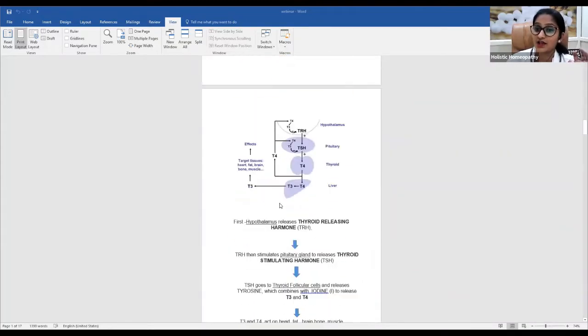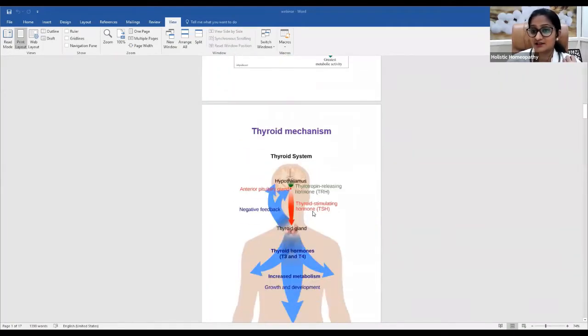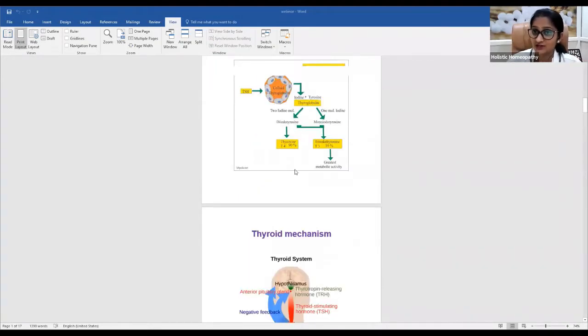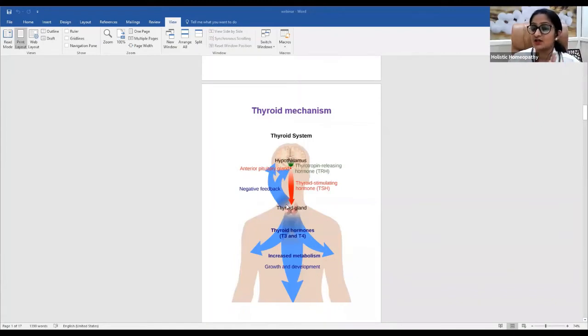The pituitary gland is located just below the hypothalamus in the brain. It produces TSH, which travels to the thyroid and combines with iodine — which we get from our dietary intake — to help release T3 and T4. The pituitary gland also plays a vital monitoring role: it checks T3 and T4 levels in the bloodstream. If there is excess T3/T4, the pituitary reduces TSH release.